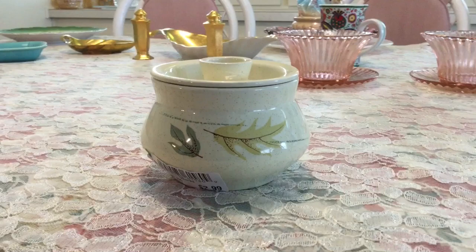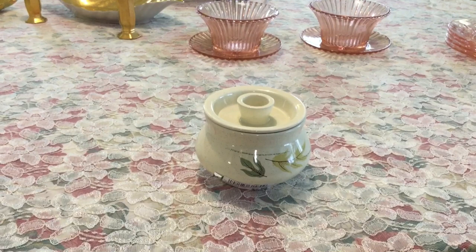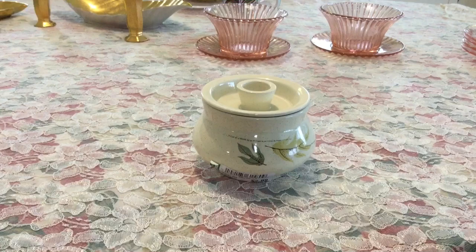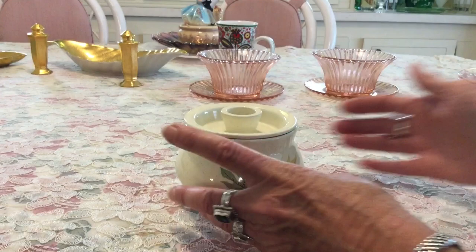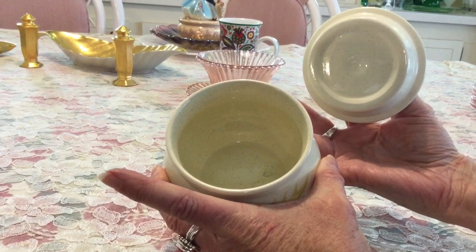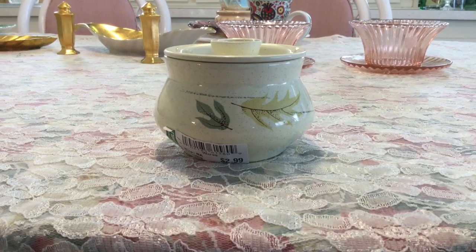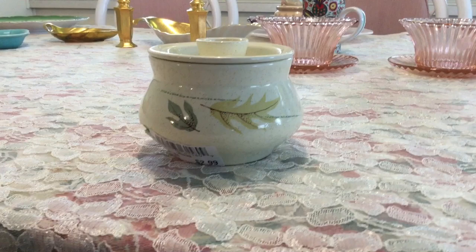I picked up this pretty sugar bowl at the Goodwill. I paid $2.99 for it, which usually would seem like a lot to me, but it is Franciscan pottery. I get excited every time I find a piece of Franciscan pottery in great condition. The pattern is called Autumn or Autumn Leaves, produced between 1955 and 1966. It has a nice little speckle look and the back says color seal — Franciscan pottery patented the color seal line, meaning the color was locked into the ware itself during manufacturing. Franciscan pottery was produced by Gladding McBean and Company out of LA between 1934 and 1962. I'm going to list this pretty little sugar bowl for about $15.